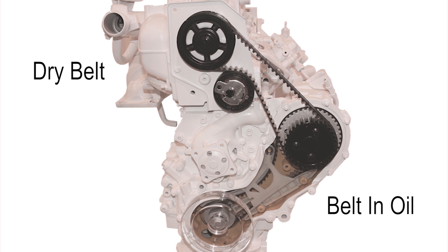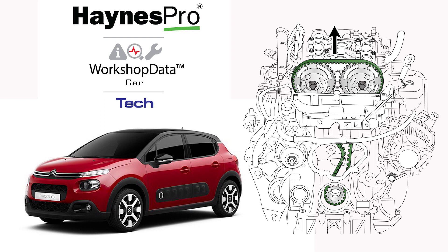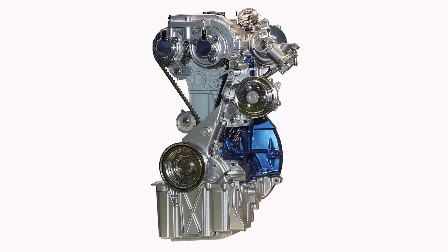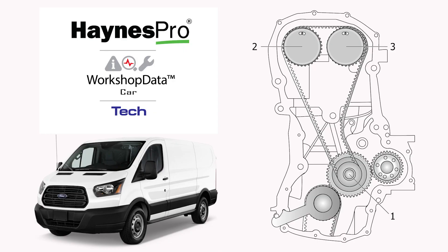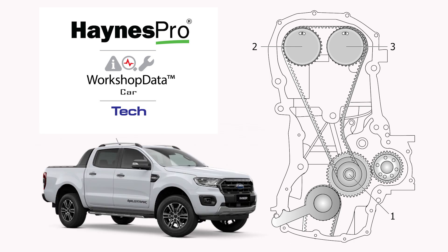These include the 1.2 litre three-cylinder EB2 PureTech engines found in the Citroën C3 and C4 from 2013 and the Peugeot 2008, 208 and 308 from 2014. Also the 1.0 litre three-cylinder EcoBoost engine in the Ford Fiesta from 2013 to 2017, the 2.0 litre EcoBlue diesel in the Ford Transit from 2016, the Ford Endura from 2018, and the Ford Ranger and Everest from 2019.